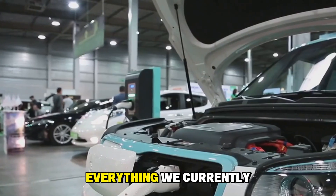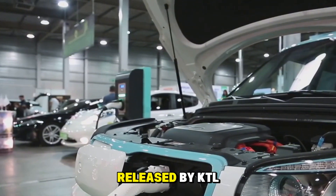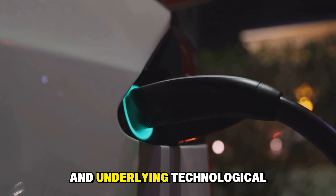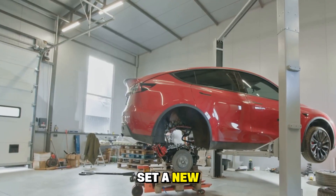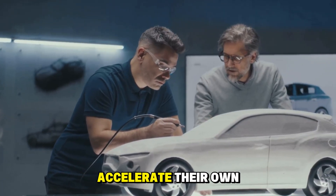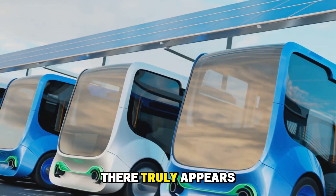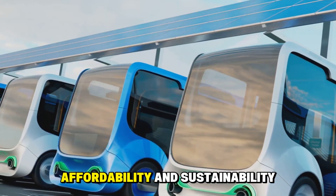That covers everything currently known about the groundbreaking Shengxing Plus LFP battery based on information released by CATL. After reviewing its range, charging speed, cold-weather performance, and underlying technological advances, it is safe to say this battery has unequivocally set a new, incredibly high benchmark in the entire electric vehicle industry, forcing competitors to accelerate their own research and development cycles. With the current pace of innovations in battery technology, there appears to be no visible limit to how far we can go in terms of performance, affordability, and sustainability.